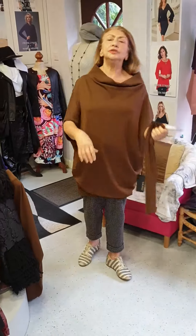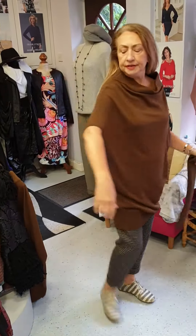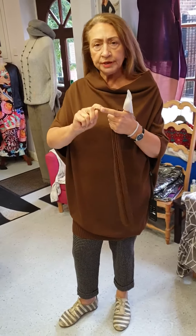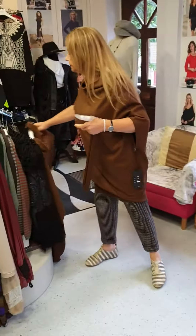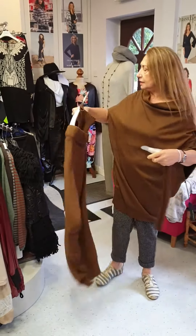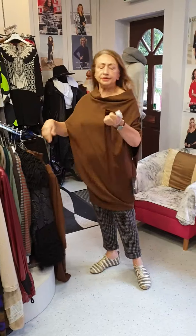It's a lovely long tunic and as you can see the way it comes, I've got small/medium on. It comes in two sizes: small/medium and large/extra large. This is the large/extra large that I've got in stock, but I'm showing you the small/medium on me.